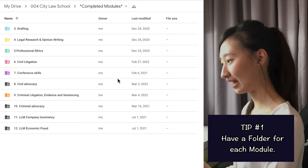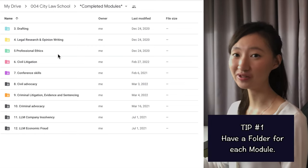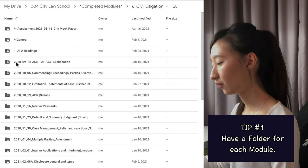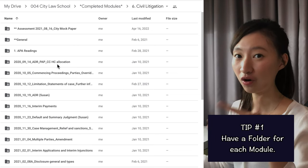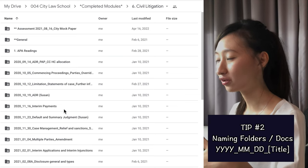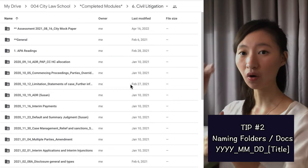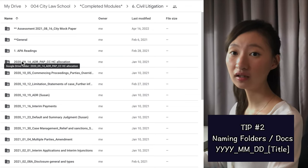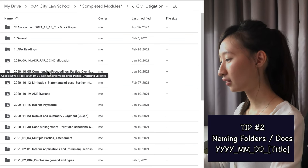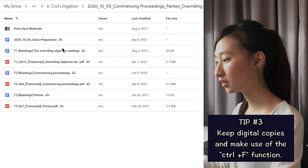This is how I organize my notes on Google Drive — according to my modules: Drafting, Legal Research and Opinion, and Writing. For the Civil Litigation folder, I organized by week according to how the course ran. I always name folders with the year, the month, the day, and then the title — something I learned from my pro bono volunteering — because it helps you organize things in chronological order. So you have the earliest, then week one, week two, and so on.